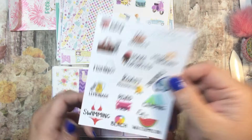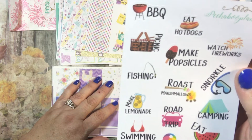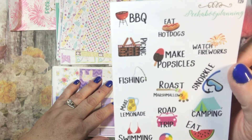And then here is a summer sampler — it looks like with barbecue, picnic, fishing, make lemonade, make popsicles, roast marshmallows. So it's like things to do in the summer.